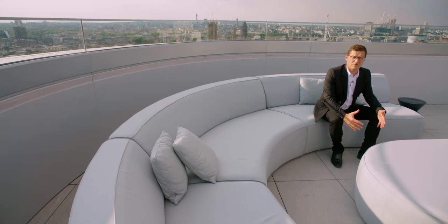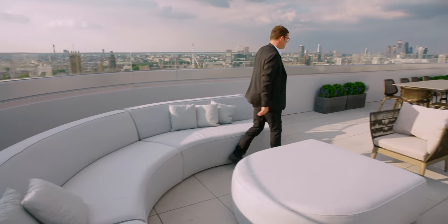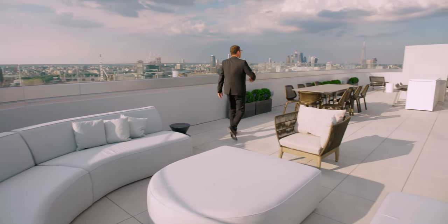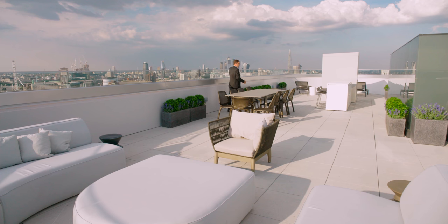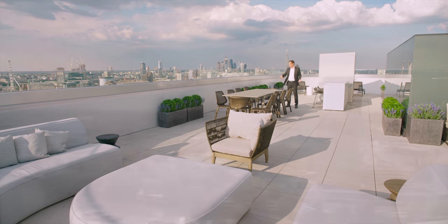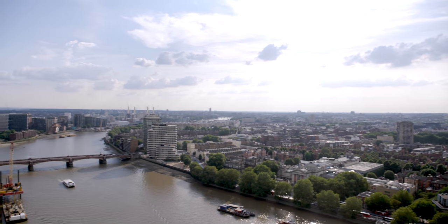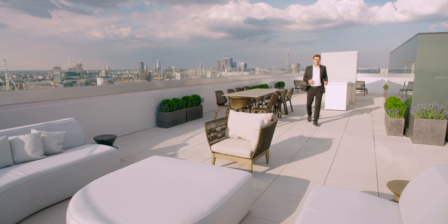Now we are on the 27th floor, where the entire footprint of the building becomes the roof terrace. There is ample space for relaxing and dining. There even is a kitchen here that connects via a dumb waiter down to the other kitchens. It's 1,700 square foot of terraces, with 360-degree views. All of this is what makes this the best penthouse in London.